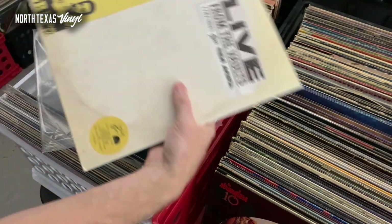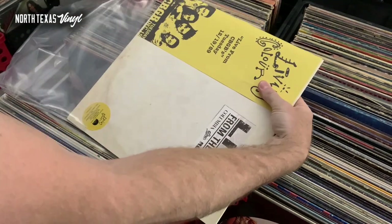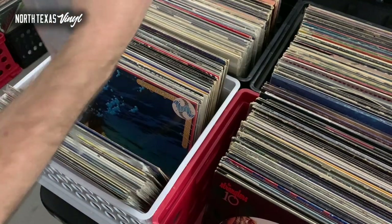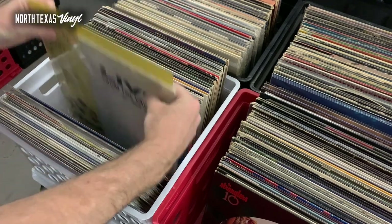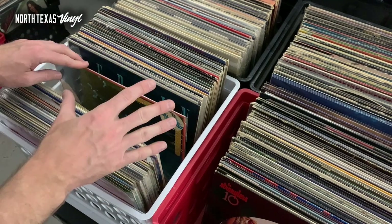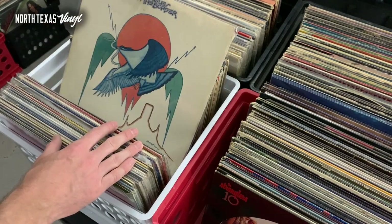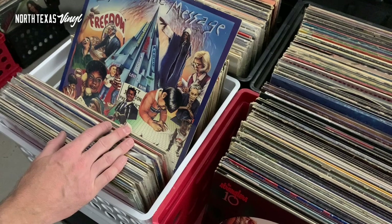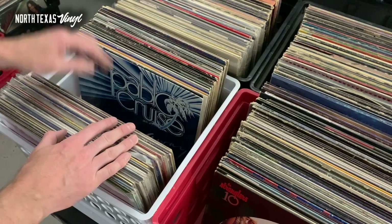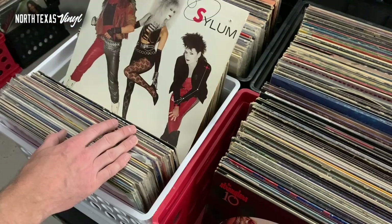This is kind of where the work begins now — getting all these records in, getting them organized is the first step, then getting an understanding of what's here. From there I'll start piecing it out and getting them cleaned if needed. Most of this looks pretty clean, which is great, so I won't have to do a ton of extra cleaning. Then obviously you've got to start grading and pricing and figuring out which of my three local shops this is going to go into. It is a labor of love — there's a lot to do with vintage pre-owned records when you get them in, but it is fun.